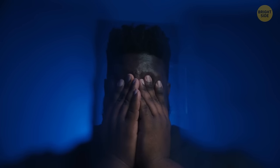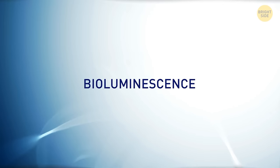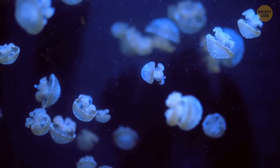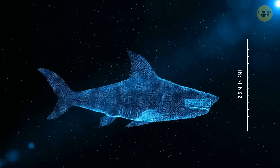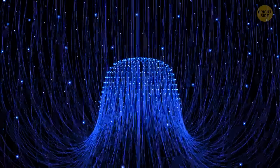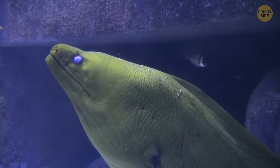Unfortunately, as humans, we aren't able to do that. But there are creatures out there that can light themselves up — thanks to a little something scientists call bioluminescence. Animals and fish living in the ocean tend to have this talent more often than others, and you can find these creatures anywhere — close to the surface or deep down at the bottom, 2.5 miles deep. These creatures use their light for communicating with other members of their species, luring in prey, and even scaring away enemies.